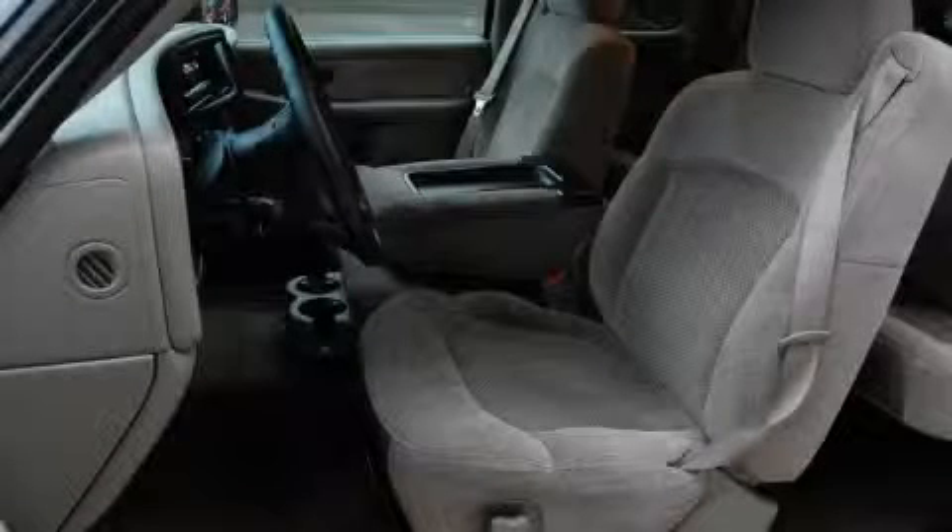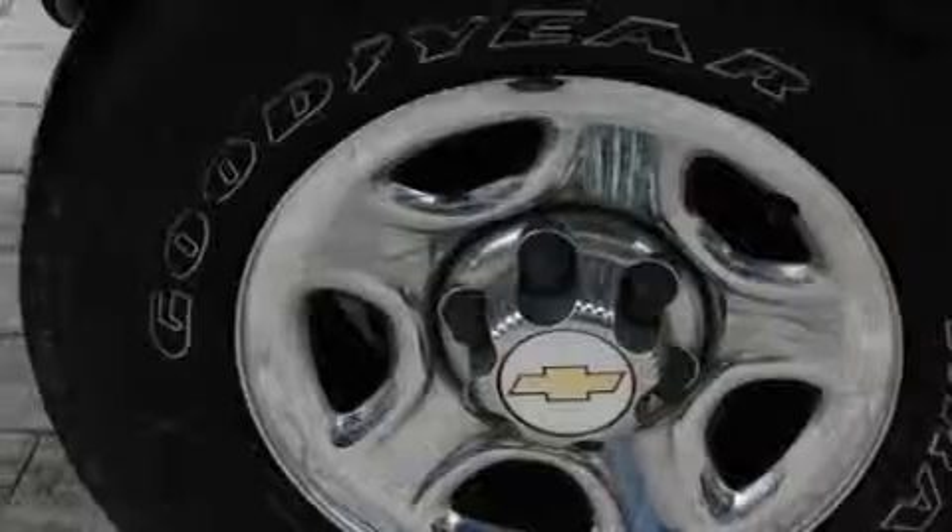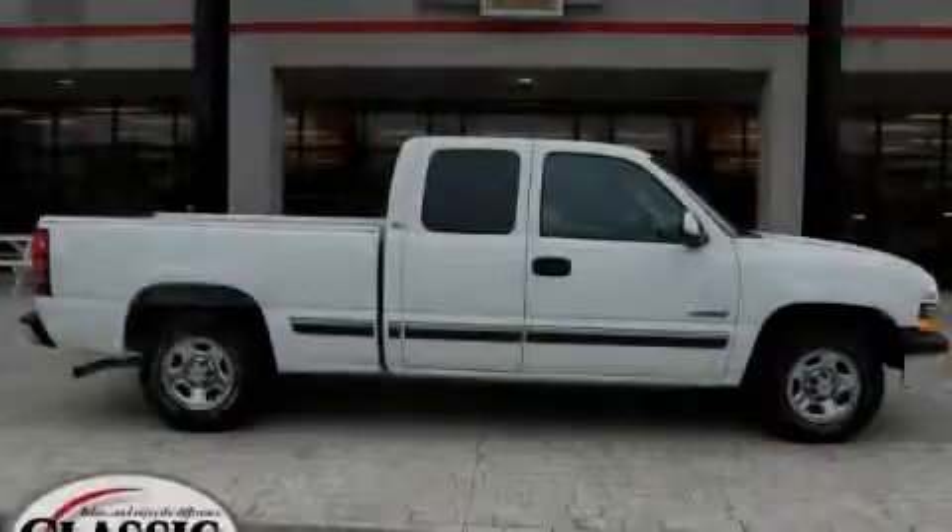This truck's powertrain includes a 5.3-liter 8-cylinder engine and a 4-speed automatic transmission. This Chevrolet has had only one owner, and it qualifies for the Carfax Buy-Back Guarantee. Stop by today and test drive this truck for yourself.